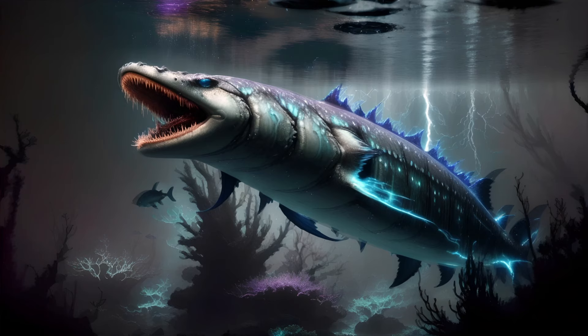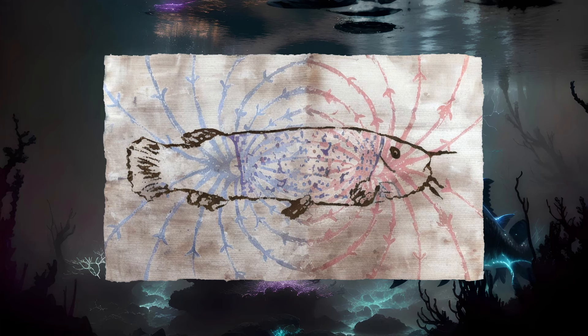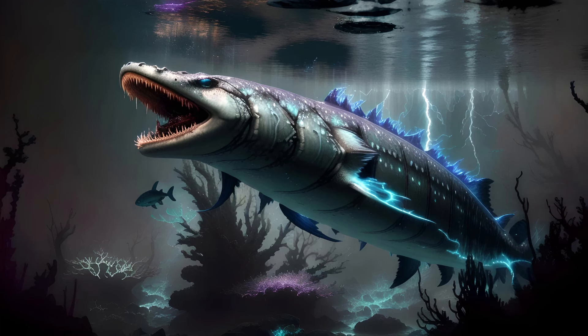Moving on to the freshwater denizens, we find the electric catfish, Malapterurus electricus. This creature has an electrical organ that wraps around most of its body just beneath the skin. It can typically generate up to 450 volts, which is more than enough for subduing prey and defending itself from predators. The electric catfish is found in Africa and is one of the inhabitants of the Nile. As such, it was familiar to the Egyptians since ancient times, and depictions have been found in certain tombs. Apparently, the shocks of the electric catfish are sometimes used to alleviate the pain associated with arthritis.